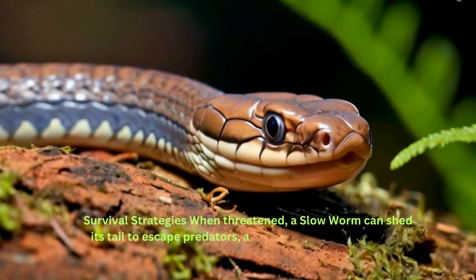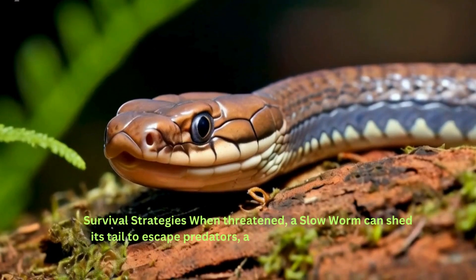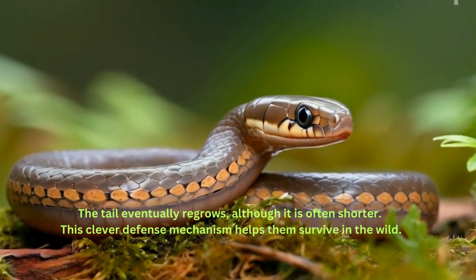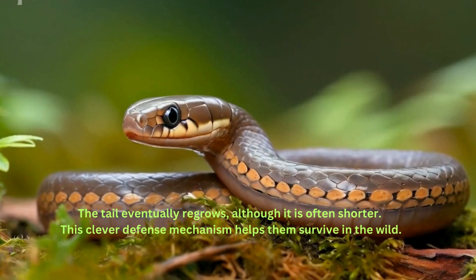Survival strategies: when threatened, a slow worm can shed its tail to escape predators, a process known as autotomy. The tail eventually regrows, although it is often shorter. This clever defense mechanism helps them survive in the wild.